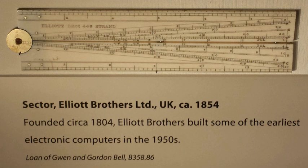William Elliott was born in either 1780 or 1781 and apprenticed to the instrument maker William Blackwell in 1795. In 1804 Elliott started his own company to make drawing instruments, scales, and scientific instruments. In 1850, his two sons Charles and Frederick joined his business.